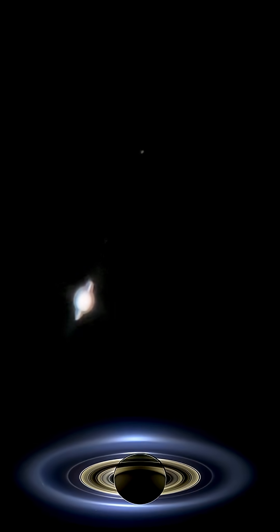So if you get the chance, go outside around 10:30 local your time, and look to the east. It's not a star rising — that's Saturn. Alright guys, we'll see you soon.